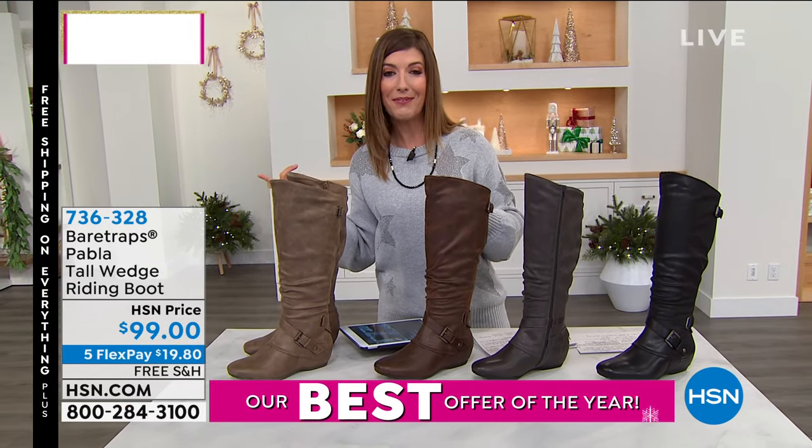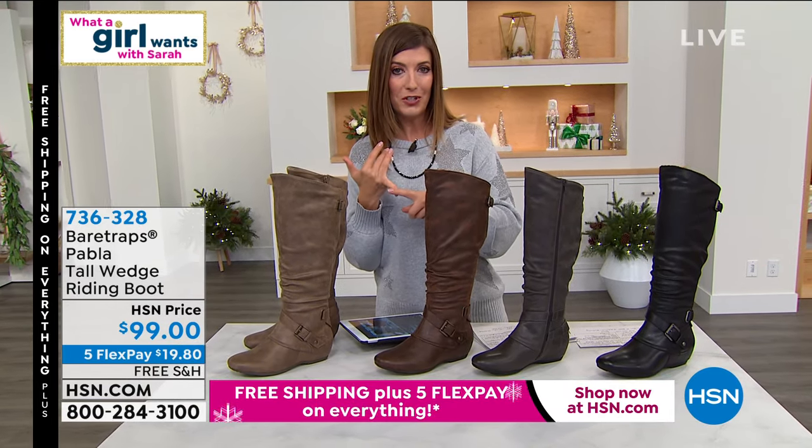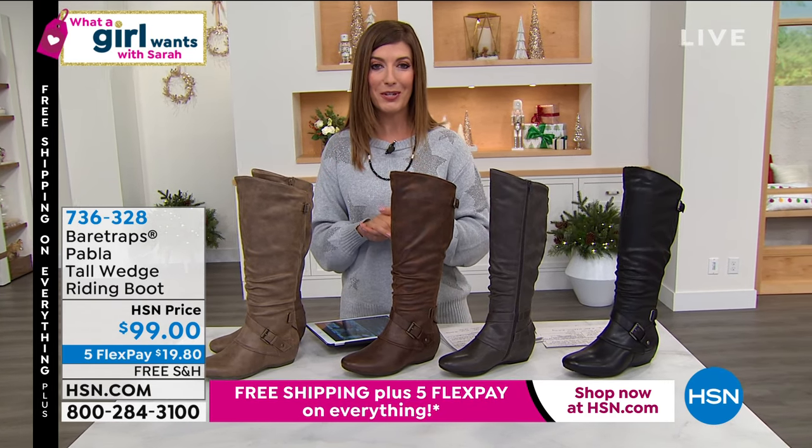You can buy two Ruanas, you can get a couple sets of the face coverings, and with the free shipping involved and the extra flex pay, it's a really great time to treat yourself.